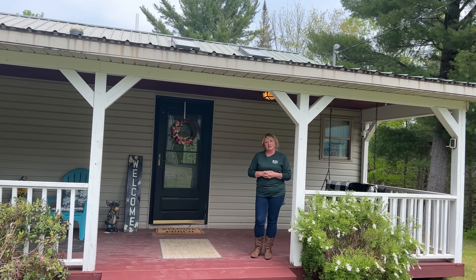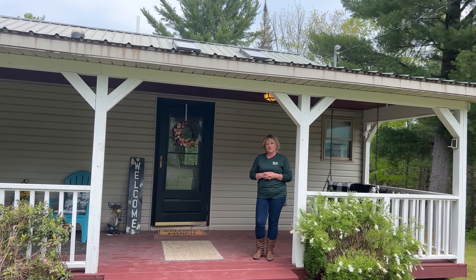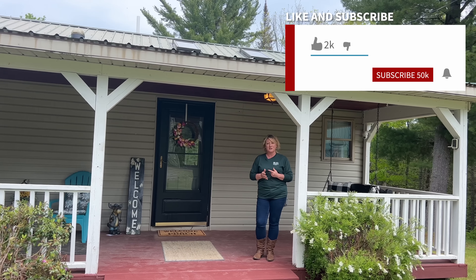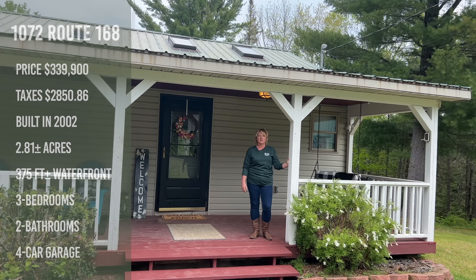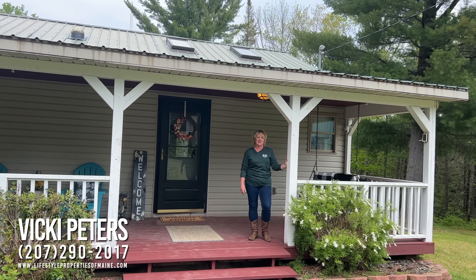We just came out the double doors off the dining room area onto this covered porch — it is screened in and you can really hear the stream flowing in the background right now. Very peaceful. We do have lights out here and this would be a great place to put a hot tub — another great place to relax and have your morning coffee or evening beverage.